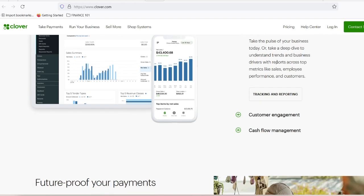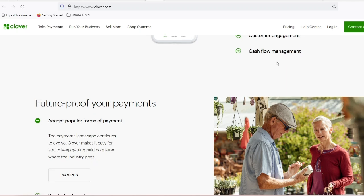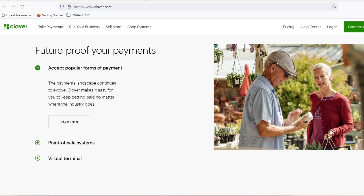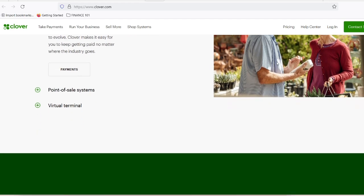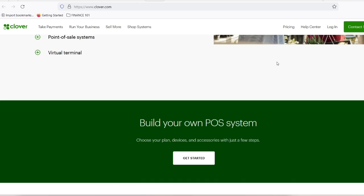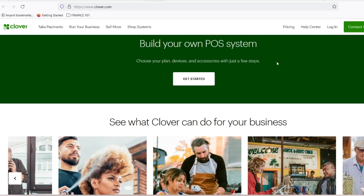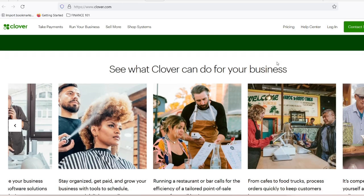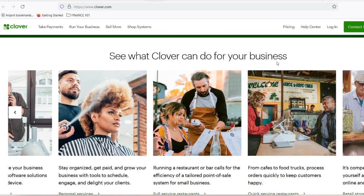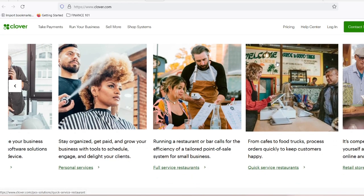The other key component is the Clover plan you choose. Clover offers a tiered system with different plans catering to different business needs. The more expensive plans tend to come with slightly lower transaction fees. For example, their starter plan charges 2.6% plus $0.10 for in-person transactions, whereas their pricier plans offer a rate of 2.3% plus $0.10. Monthly plan fees typically range from around $14.95 to higher depending on the features you need.